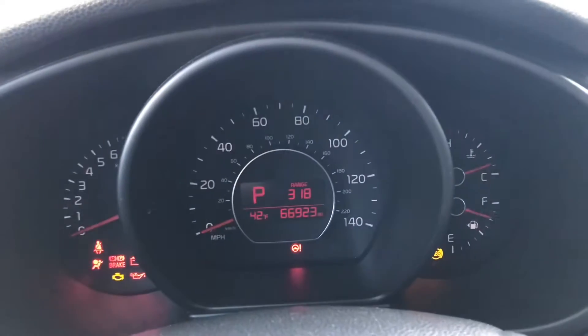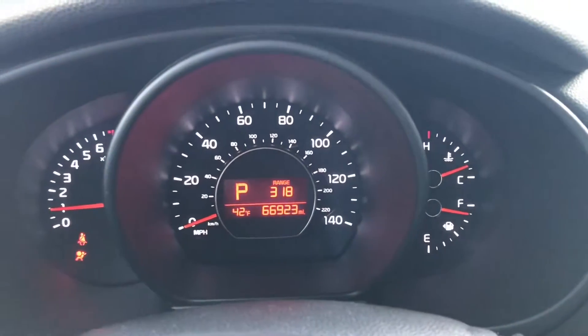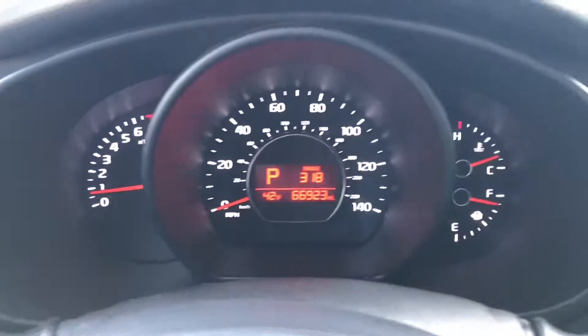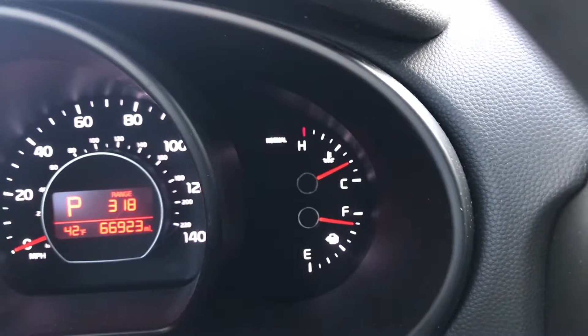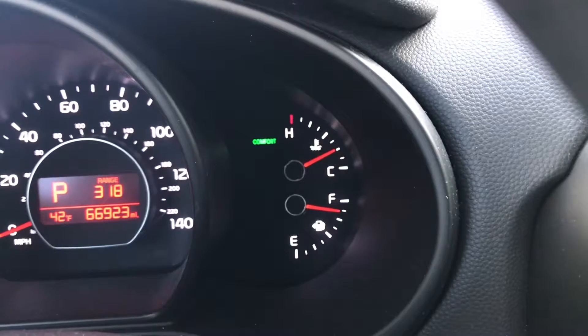All right, let's start her up. Only 66,000 miles on this Kia Soul Plus. No warning lights, no check engine lights. You can view your steering mode on the dash here — right now it's on normal. You can change it to sport or comfort.